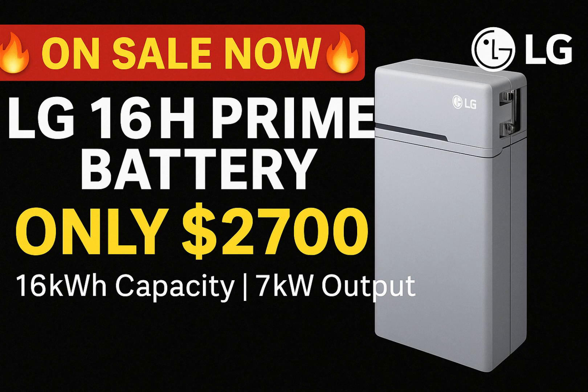Thanks so much for tuning in, and if you found this helpful, smash that like button and consider subscribing for more DIY solar and home energy content. That's it for this episode of Empowered Off-Grid Living. If you'd like more information on the LG16H Prime battery or are ready to purchase, be sure to use our link and coupon code below this video to get your $50 discount. Until next time, stay powered, stay independent, and stay curious. See you soon.